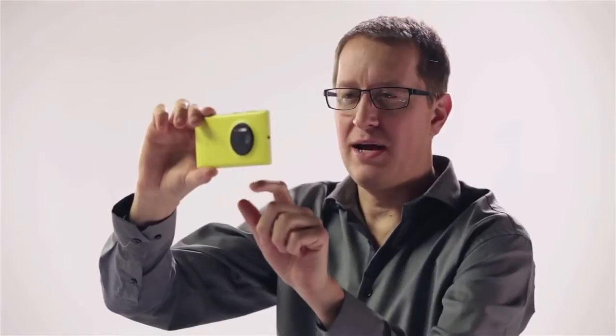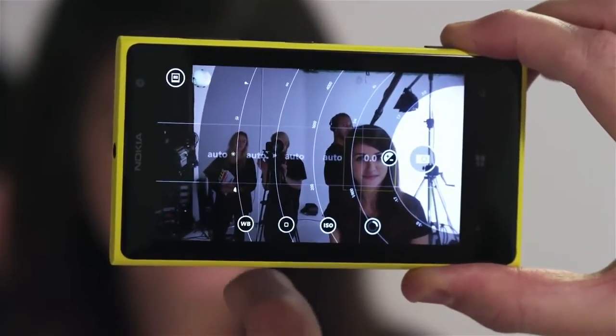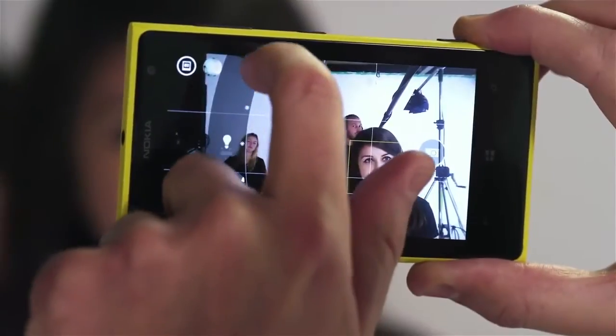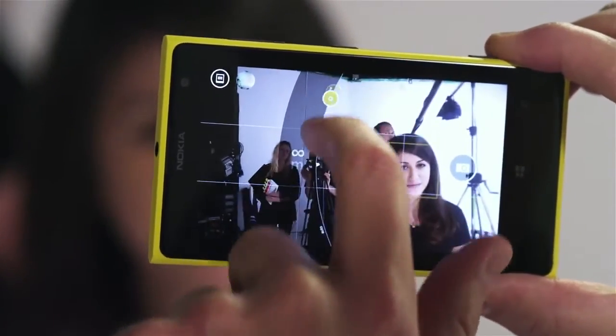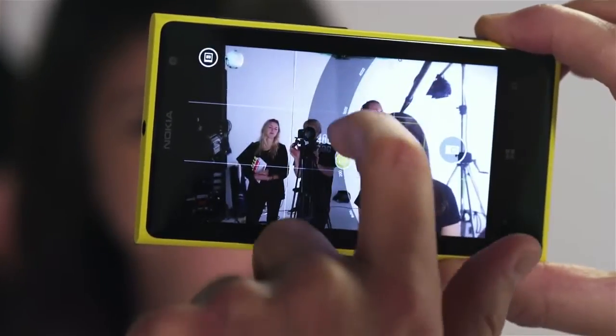Nokia Pro Camera allows you to change all of the settings most commonly used in photography, things such as white balance, focus, light sensitivity and more, so you can actually see what your picture is going to look like before you take it.